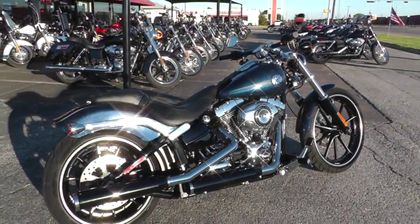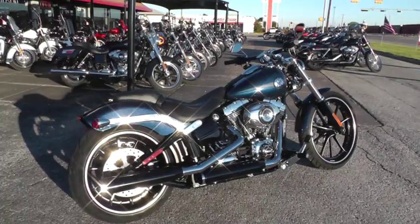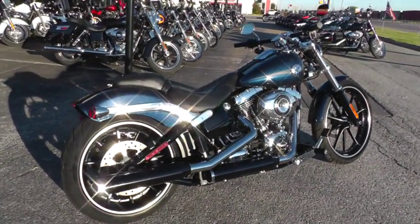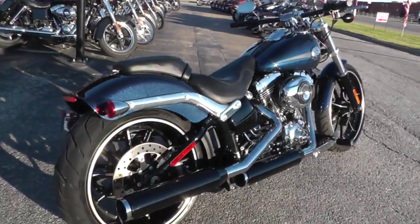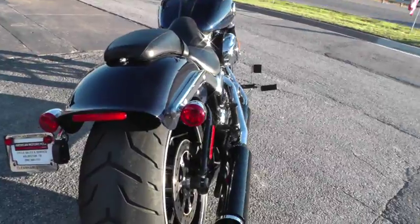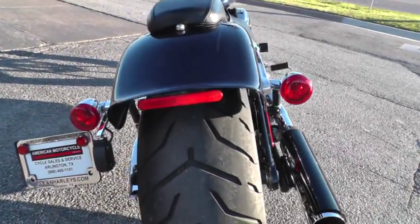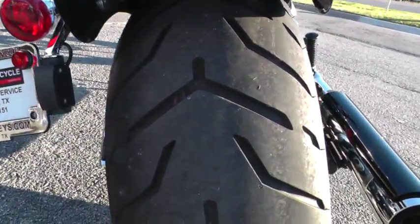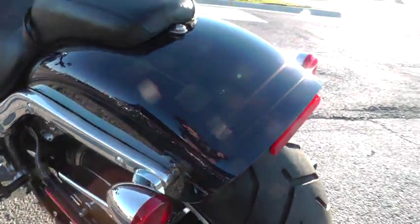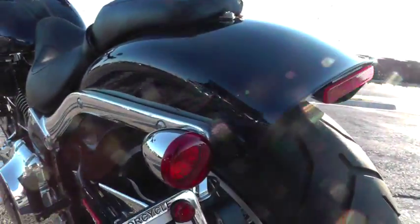They've got a real nice seating position. I'm about 5'11" and it just fits me perfect. It's low enough that if you do have any kind of a reach problem, the seat height is low enough that just anybody could ride it. And there's lots of meat back here on the 240 millimeter rear tire. Got a bobber-style fender with a little bit of an up-sweep to it.